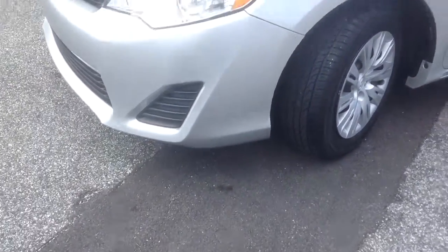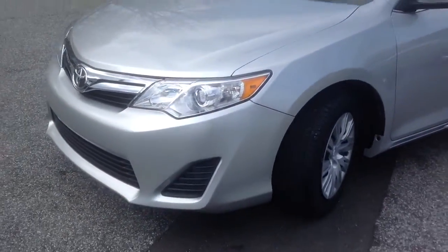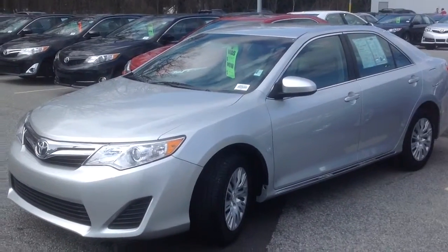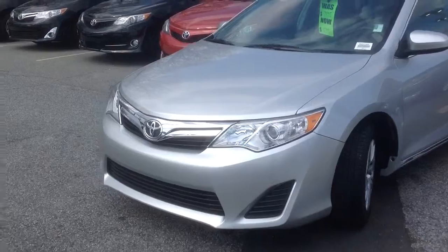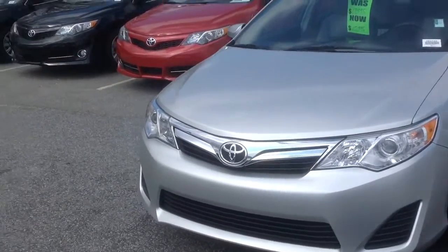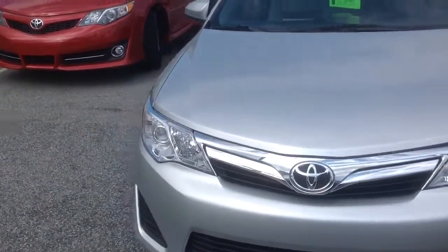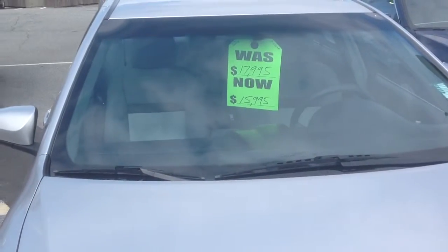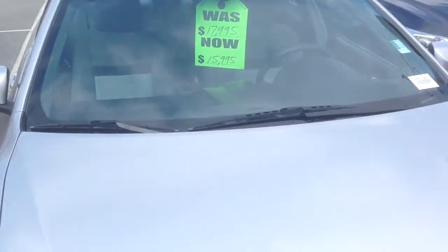Here at Rice Toyota, we have a beautiful 2012 Toyota Corolla. The vehicle is in great shape — it's a vehicle we recently took in on trade. As you can see, we have it on sale for $15,995.